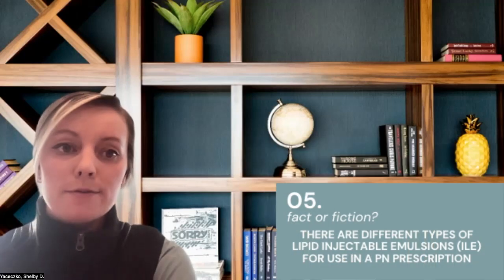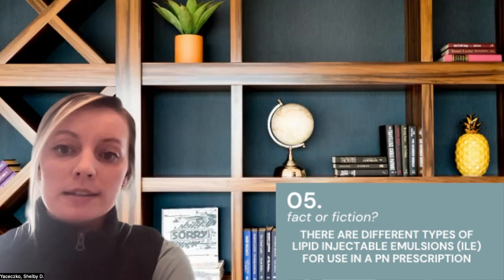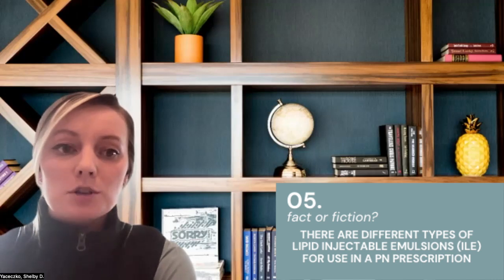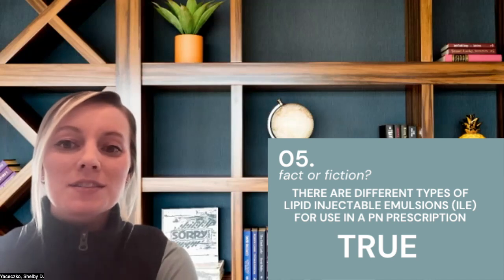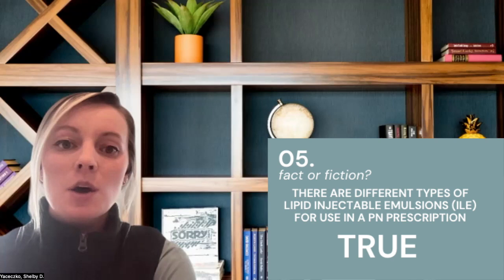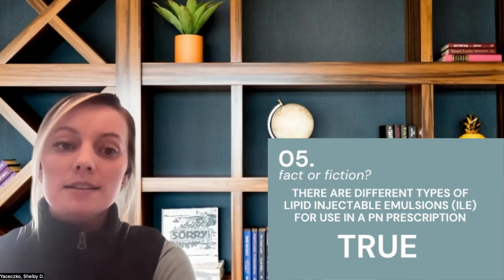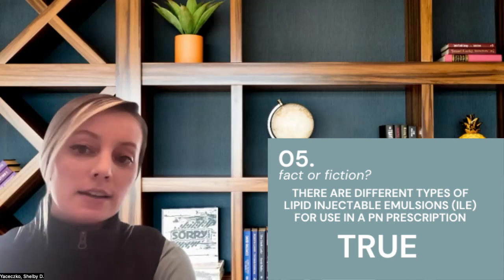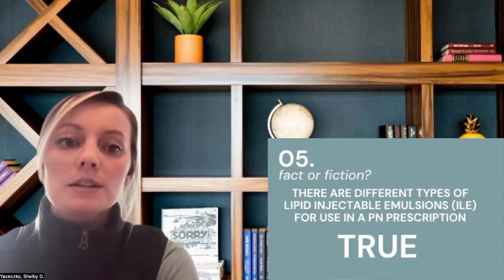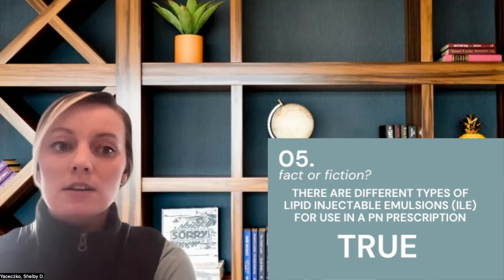Number five: there are different types of lipid injectable emulsions, otherwise known as ILE, for use in a PN prescription. This one's true. ILE products are sources of calories and essential fatty acids, which provide non-dextrose energy in a PN prescription. There are various FDA-approved ILE products for use in adults, neonates, and pediatric populations. It's important to understand that the different ILE products are not the same, as their dosing recommendations differ to meet the nutrient needs of an individual.